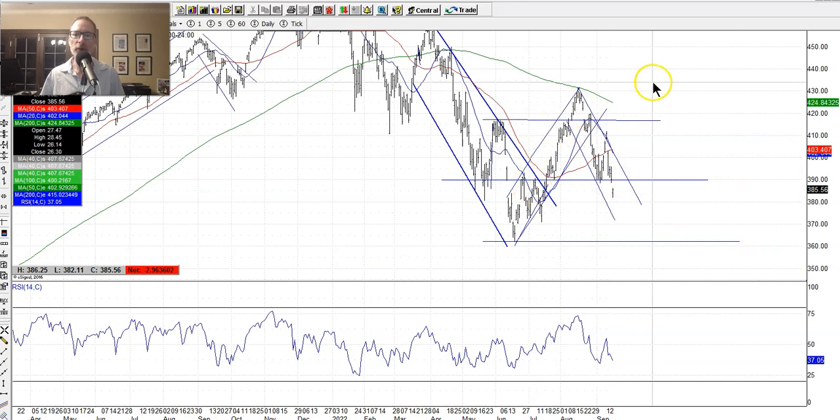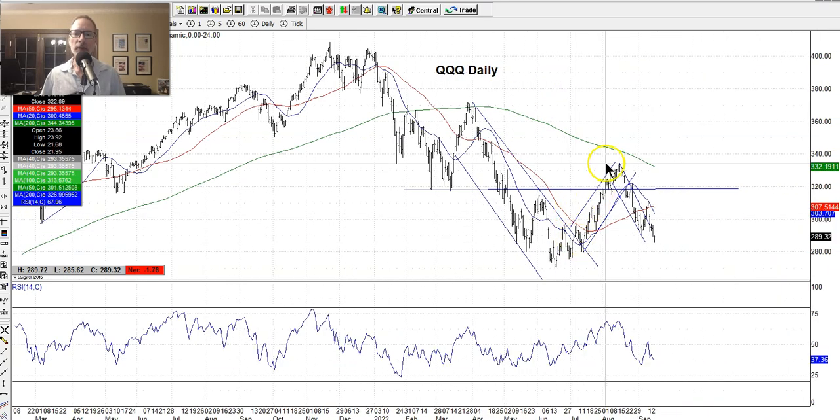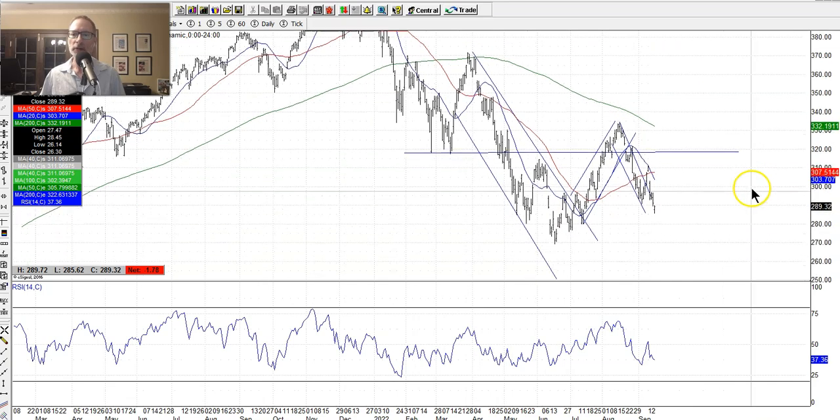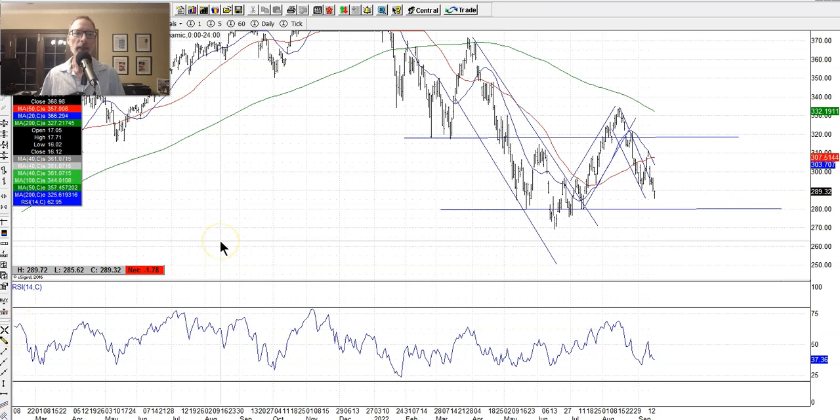Here's the SPY inverted V. Let's look at the triple Qs — same thing, we've got the inverted V. Also had a big down move this week, closing September 16th. You can also try to draw some other support areas, maybe around $280. But right now the market's telling us it wants to go down — the path of least resistance is lower.